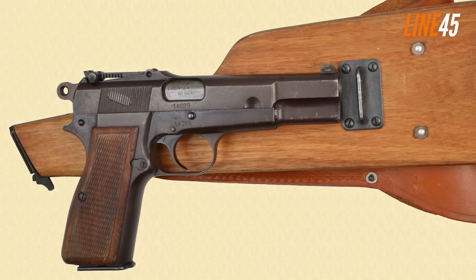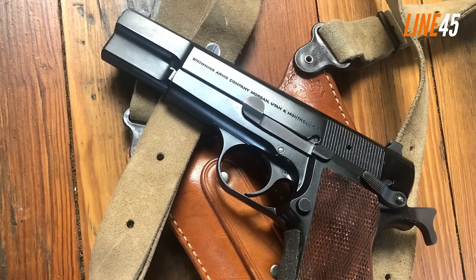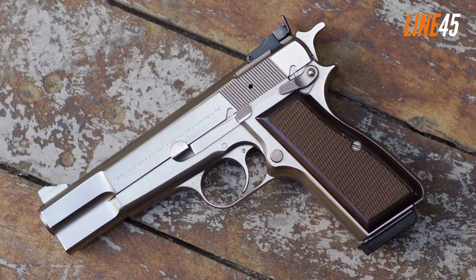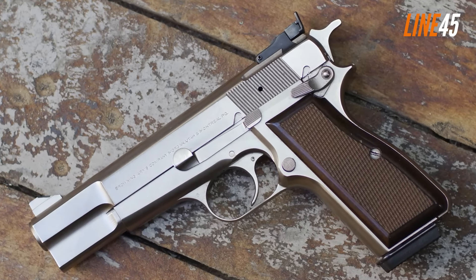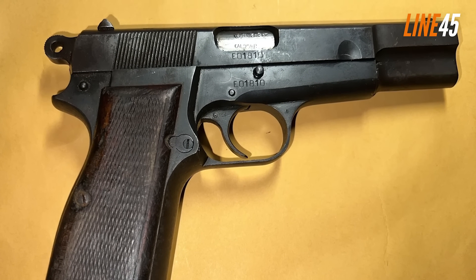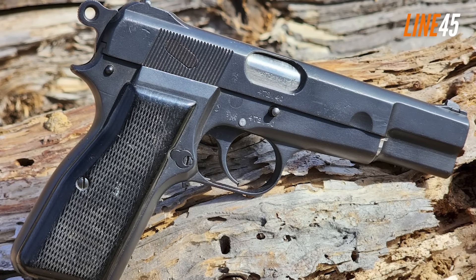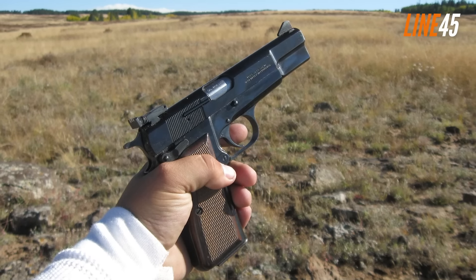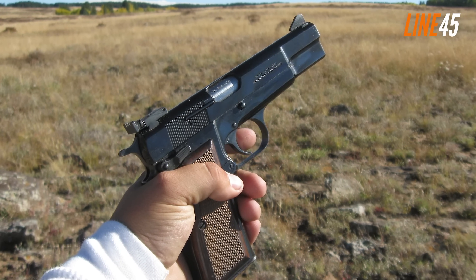The High Power also features a thinner frame compared to its counterparts, making handling the firearm much easier and more comfortable. In fact, this 9mm pistol is among the most ergonomic pistols available. If you are still doubtful about its quality, keep in mind that it became the inspiration for the CZ 75, and it kickstarted many of the modern features integrated into today's handguns.